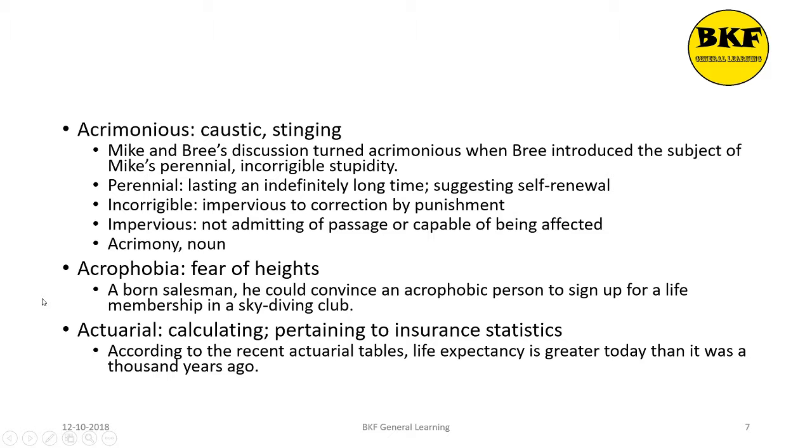The next word is acrophobia, which is a noun. It is the fear of heights. Here's a usage: A born salesman, he could convince an acrophobic person to sign up for a life membership in a skydiving club.